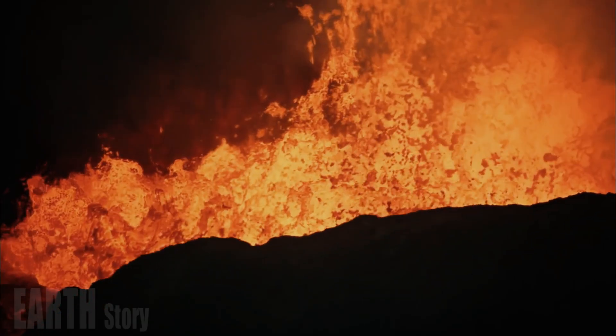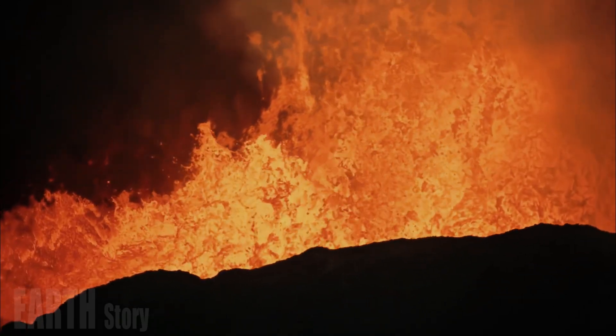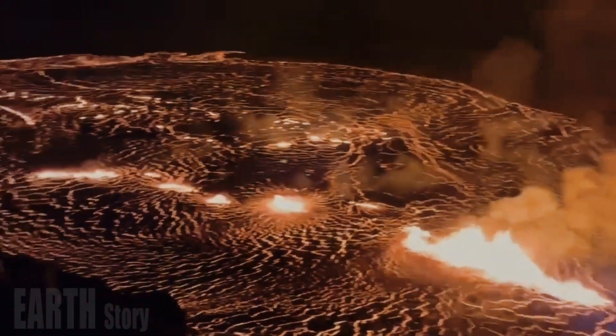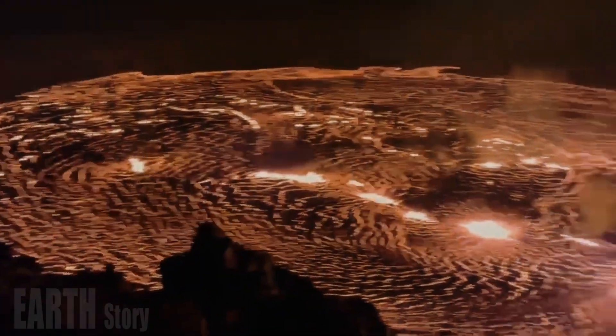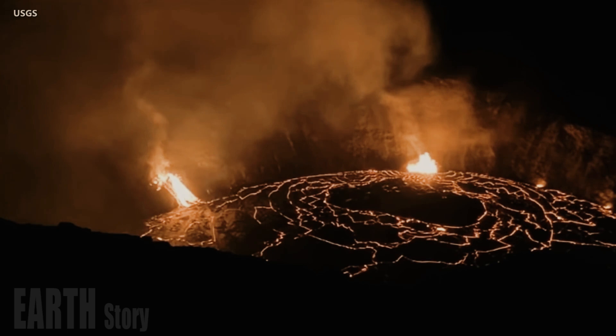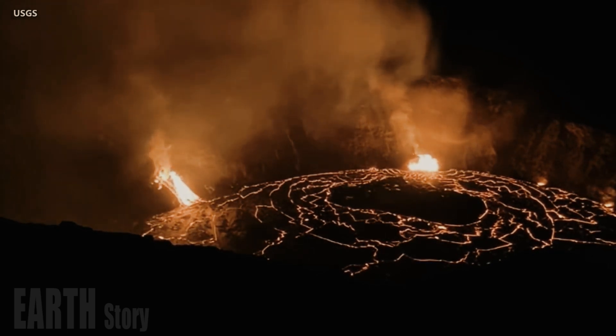The eruption at Halamaumao Crater inside Kaluapelé, Kilauea's summit caldera, began at 2:20 a.m. Hawaiian Standard Time on December 23, and has continued for most of the day inside a closed area of Hawaii Volcanoes National Park.